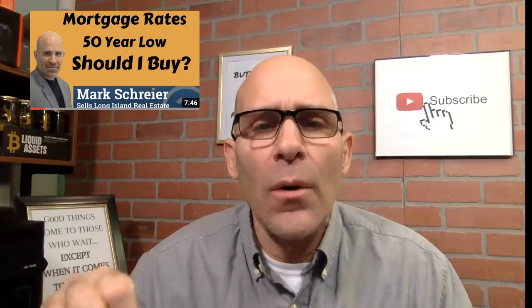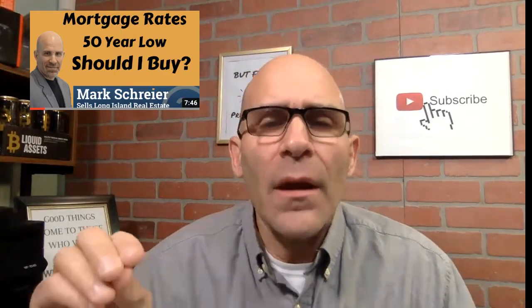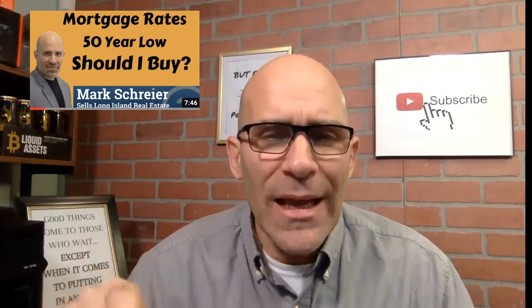Number one: refinance. If you have a current mortgage rate that's significantly higher than what we have right now — we are at a 50-year low in mortgage rates, hovering below 3% as of the filming of this video — contact your accountant or financial professional and ask them if it's cost-effective for you to refinance. That would be my first tip.